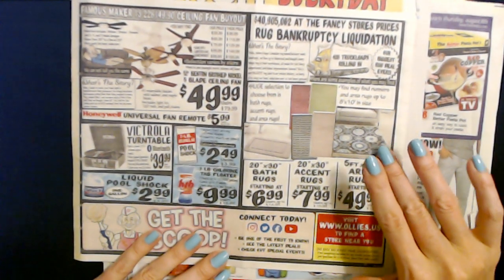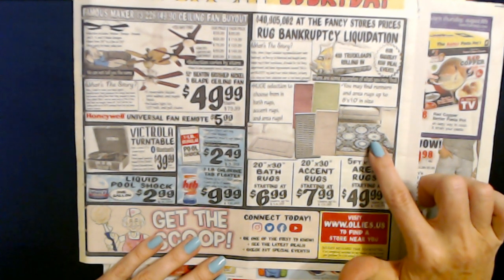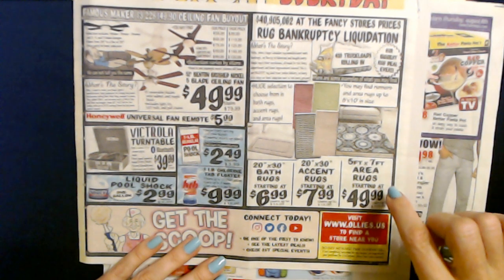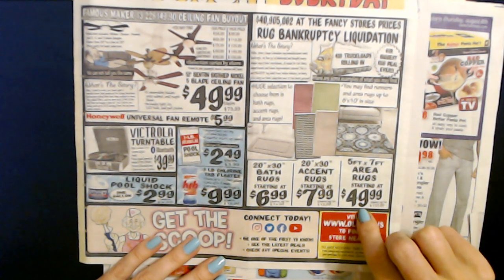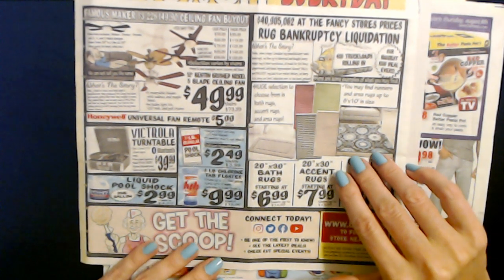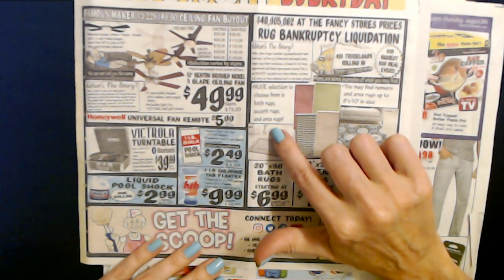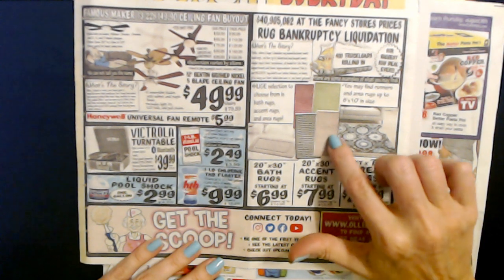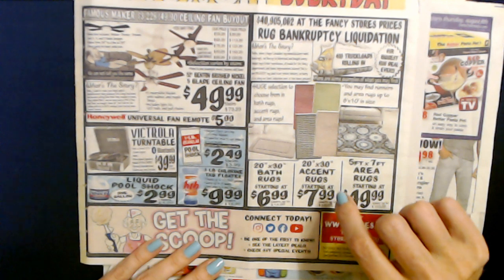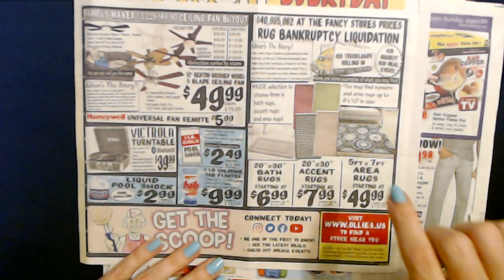I also find that my local Ollie's is a great place to go look for rugs. They have absolutely beautiful rugs in there. You can get five-foot by seven-foot area rugs starting at $49.99, and they have a really nice selection. They have a huge selection to choose from in bath rugs, accent rugs, and area rugs. You can get 20-inch by 30-inch bath rugs starting at $6.99, or a 20-inch by 30-inch accent rug starting at $7.99.